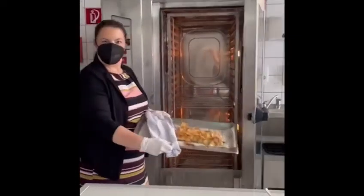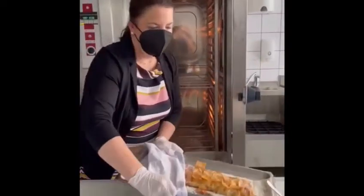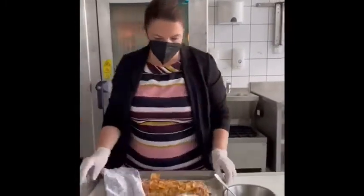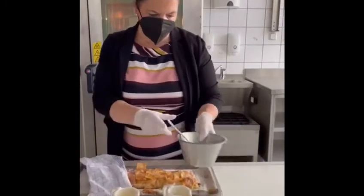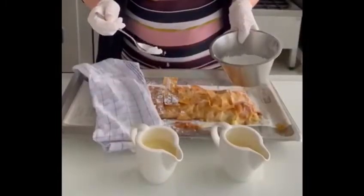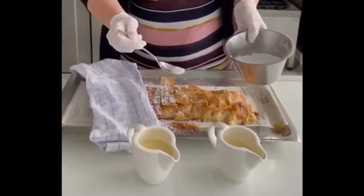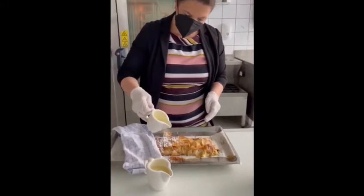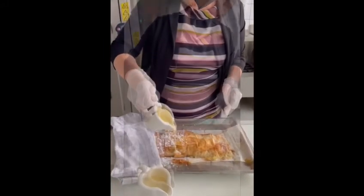Doesn't this look delicious? Let me prepare your apple strudel for you. Stay with me for one moment. Of course we have to put on our powdered sugar, and then vanilla sauce, because there is no apple strudel without vanilla sauce.